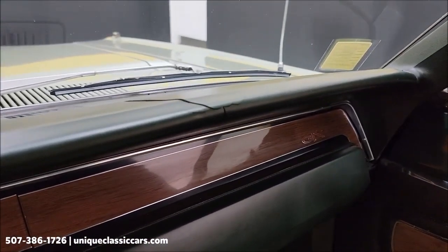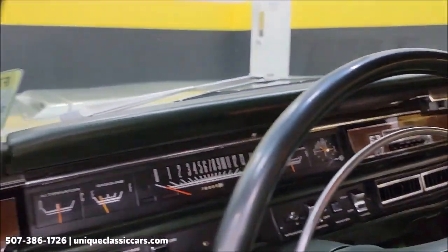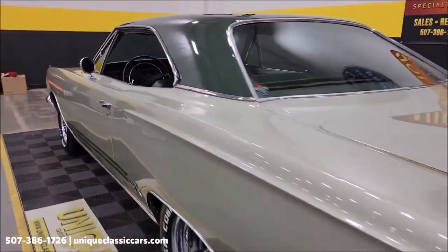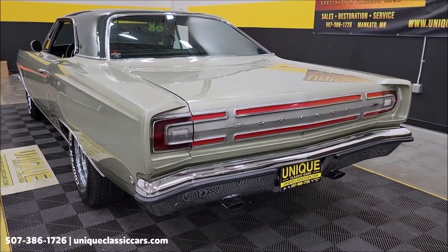There's one little crack on top of the dash on the passenger side. Check out the headliner — it looks good. The door closes nicely. Flip around to the back — it runs with a little rumble coming out of that 440.